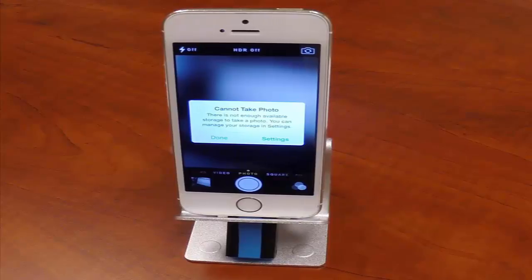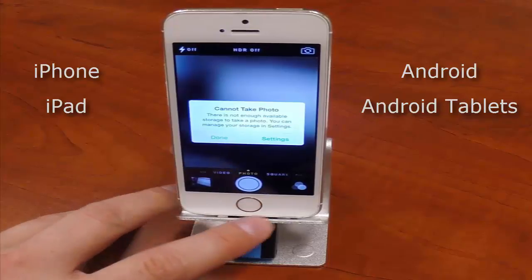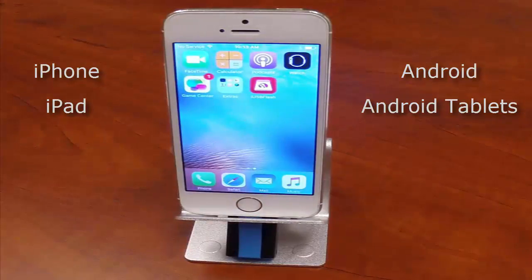For our demo, we will be using an iPhone 5S. Please keep in mind that this technology is available for any iPhone, iPad, Android, or Android tablets as well. Paragon's game-changing technology is allowing manufacturers to create products with an SDXC memory card slot. As we show you this particular device, please keep in mind when viewing the app, which is currently available in the App Store, it has been designed by our partner to work specifically with their device. If you are to create a device, your app can be designed specifically for your product with your stipulations and desired functionality in mind.